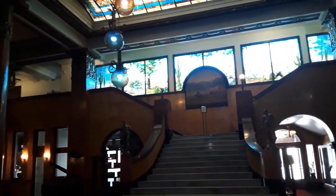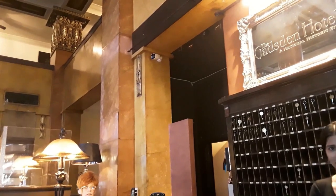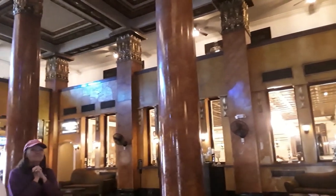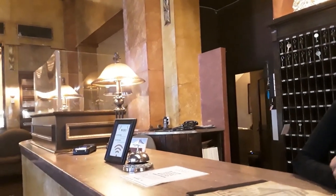The stained glass here — I know Henry Trost was a protégé of Louis Comfort Tiffany, but is this Tiffany glass? It is Tiffany glass. It's by Ralph Baker. The window at the top of the grand staircase was designed and crafted by Ralph Baker. So it is Tiffany, but Baker was the one who came in and put it in place.